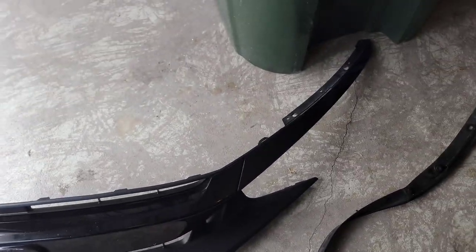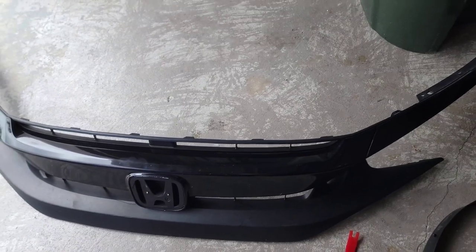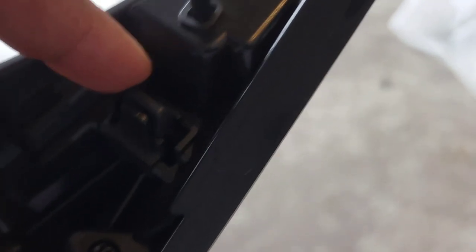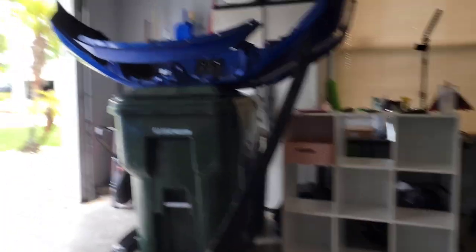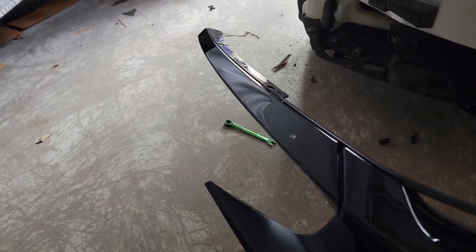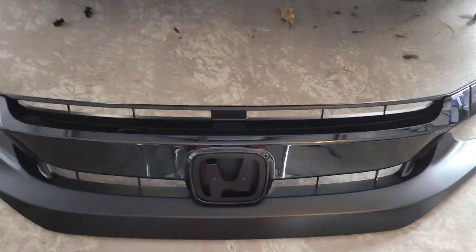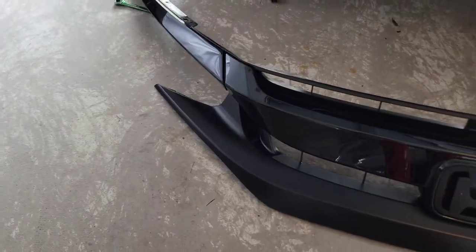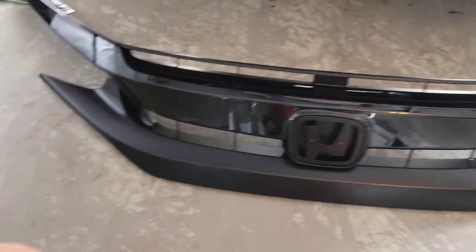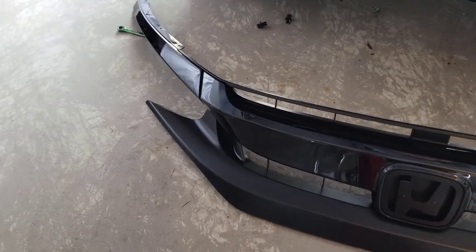So now you have the grille with the two trim pieces completely out. After you have the grille off, you're going to come over here to this little tab right here - you're going to push that tab in so that this trim piece, this long trim piece, comes off on both sides. Once that trim piece is out, you grab yourself your new grille.